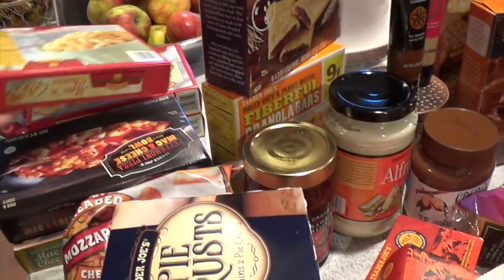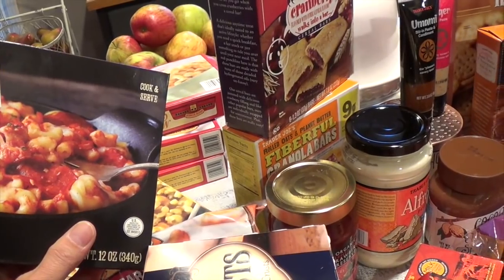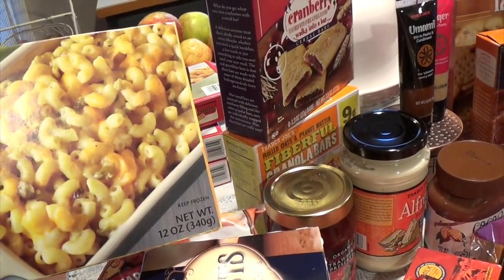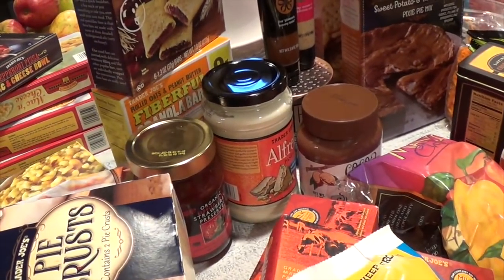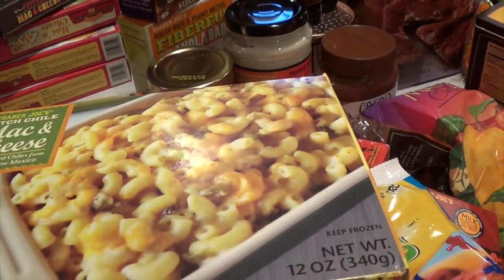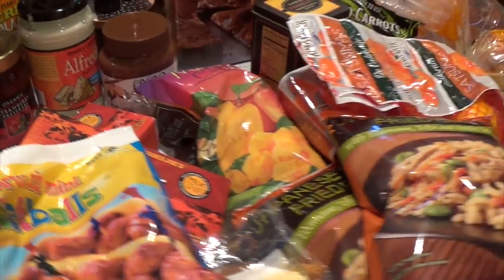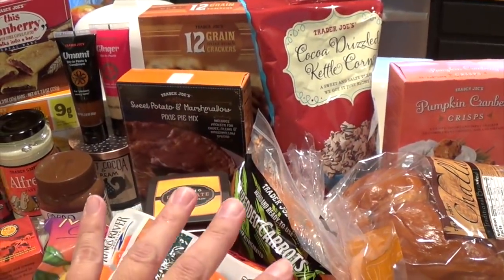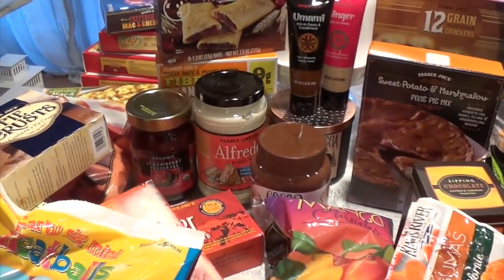We have our go-to mac and cheese — the regular one, the mac and cheese pepperoni, and the hatch chili version. Hubby packs these for lunch. Danielle really likes the butternut squash mac and cheese but they only had that during fall season — that's the thing with Trader Joe's, certain items are only available seasonally and then they stop selling them.